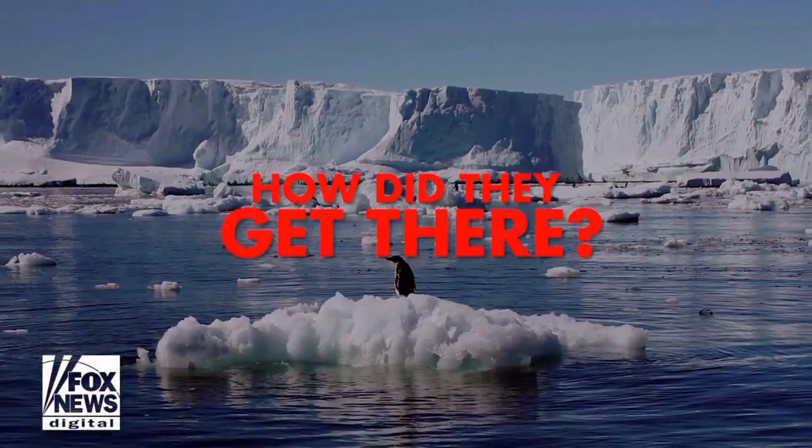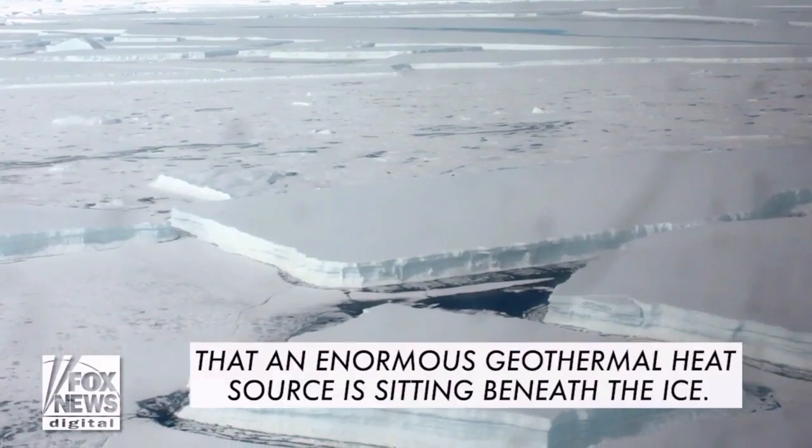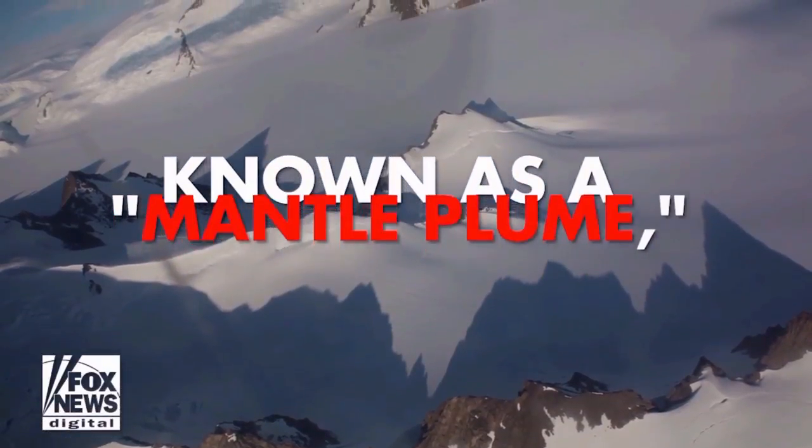It has lakes. It has rivers. All of liquid, flowing water. It's just that they're beneath the ice sheet. Not on top. How did they get there?